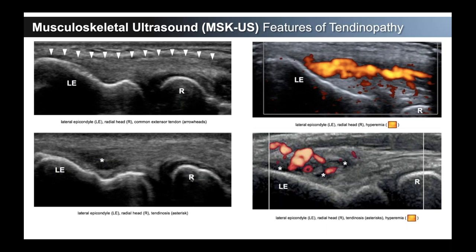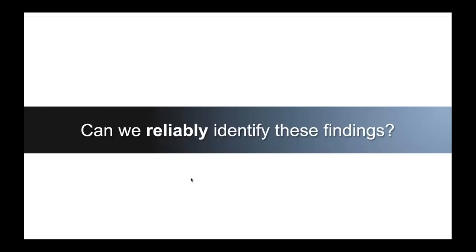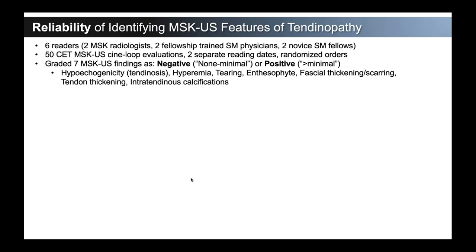This understanding allowed us to construct a classification system around these concepts. We were asked: can we reliably identify these findings? So we took six readers — two musculoskeletal radiologists, myself and Dr. Jenin as fellowship-trained physicians, and two novice sports medicine fellows brand new to reading. We all looked at 50 common extensor tendon ultrasound evaluations with two separate reading dates and randomized orders. We looked at seven different features and graded them as negative — meaning none or minimal — or positive, meaning more than minimal with a significant character in that finding.